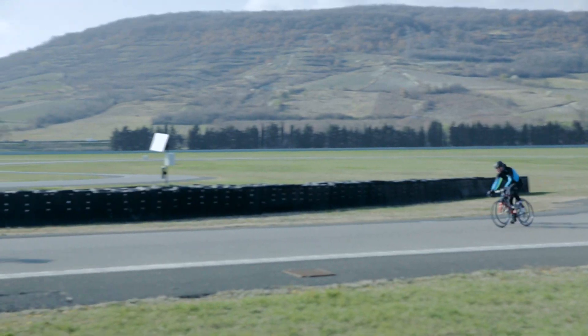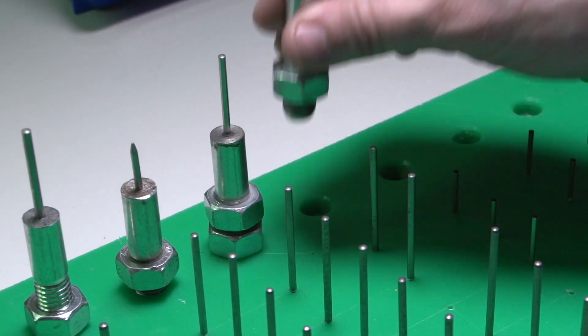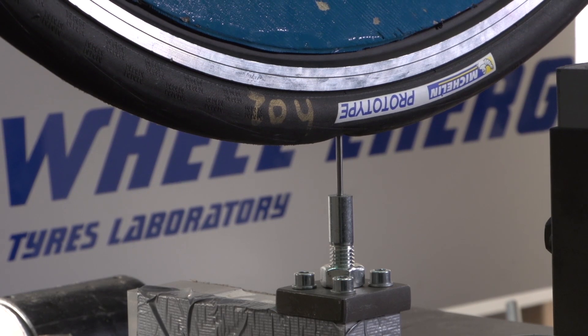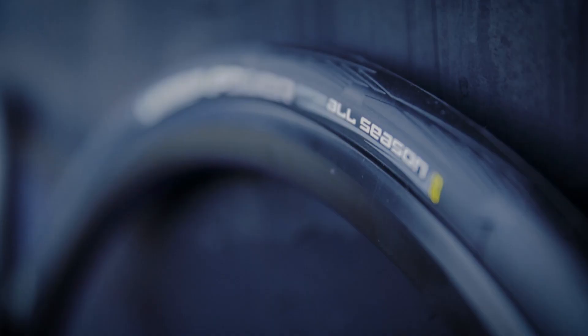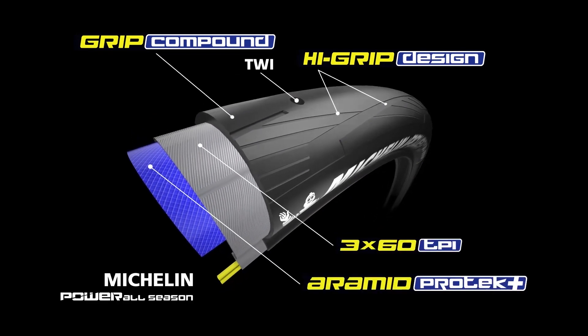For sportive riders, power endurance uses a newly developed puncture resistant construction. It offers better grip and saves 8.6 watts per pair of tires. Power all season uses a new rubber compound and tread design, resulting in a super grippy, puncture resistant package for slippery winter rides.